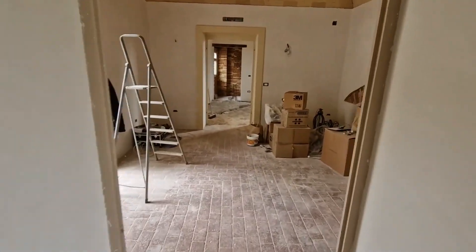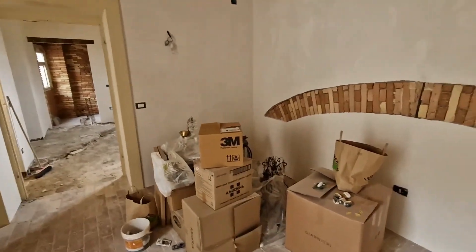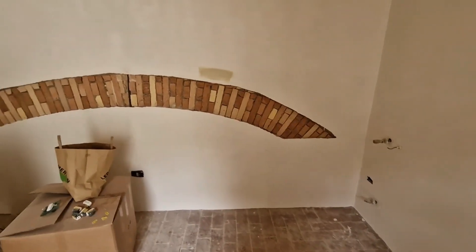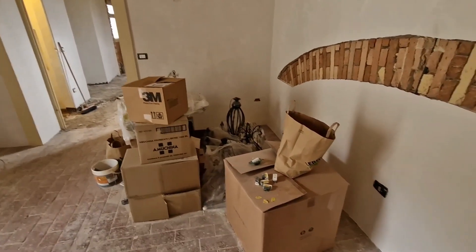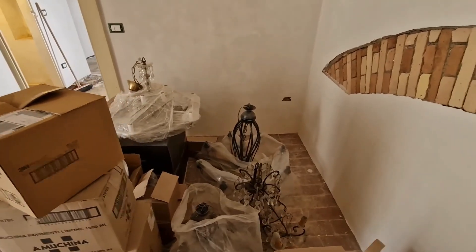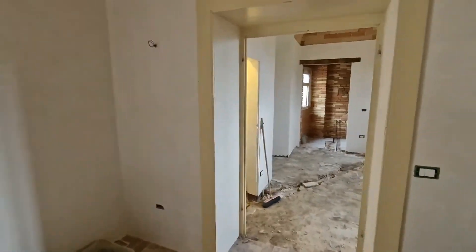We're supposedly moving in in 12 or 13 days, so as you can tell we'll be living in a construction zone. These are all of the light fixtures that we've bought — you can see all kinds of lighting in here.